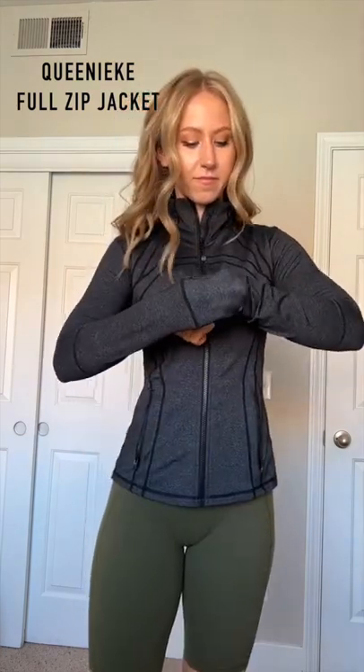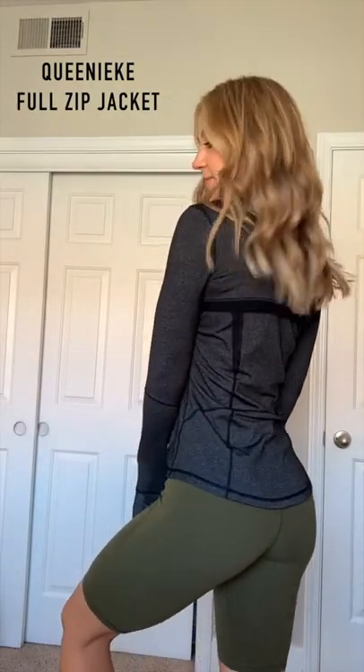Next we have the Queenie Key jacket, which is the reason I'll never buy another Lululemon one, because it's basically the same jacket with all the same features, except it's like $40 — a third of the price or less. If you're looking for a jacket to snatch your waist, this is the one. It hits you at such a flattering point.